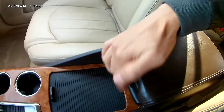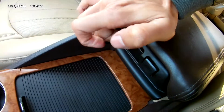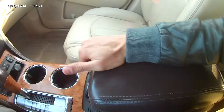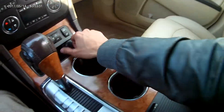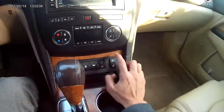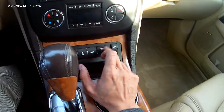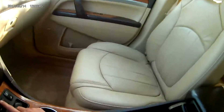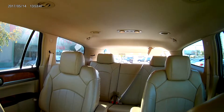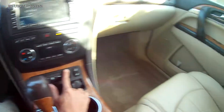You have all of the wood grain trims right here and along the dash. You have a very cool center console — you can pull this, bring it forward if you want to rest your arm, or bring it back if you want a little compartment right here. You've got your two cup holders and a 12 volt port right there.